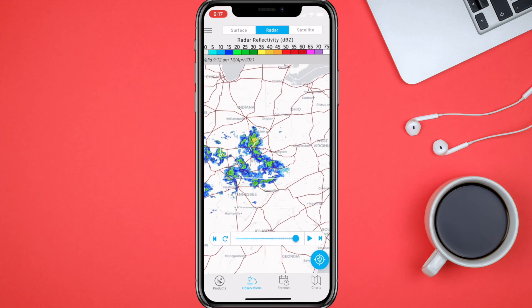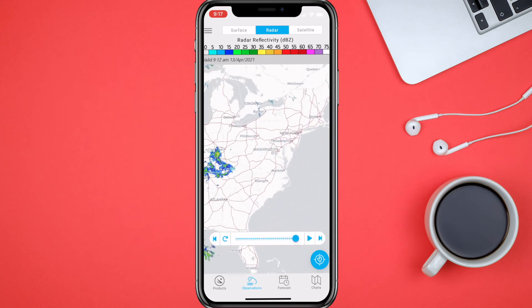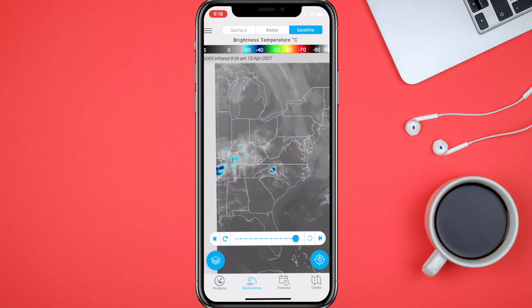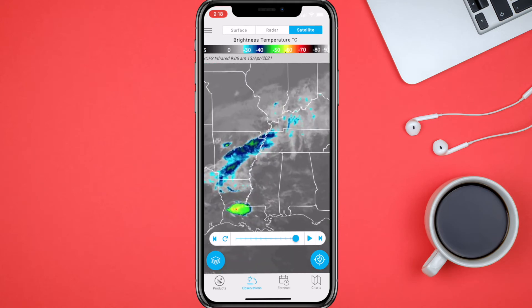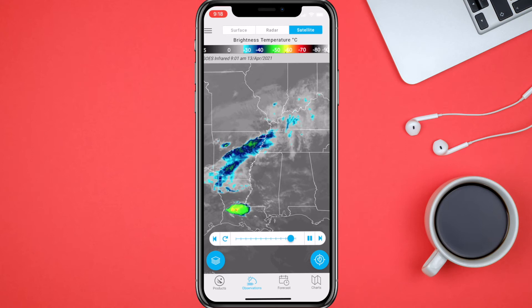You can also hit the little play button and it'll play the radar so you can see which way the rain is coming. You can also look at the satellite image, which gives you more of the cloud cover and the moisture that's in the air. As you can see, Louisiana is getting some rain, and Arkansas too.